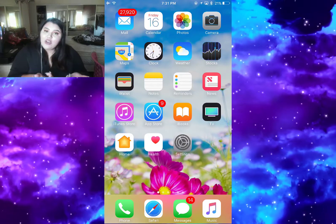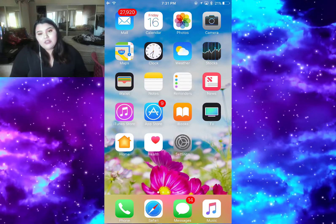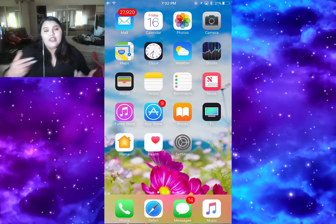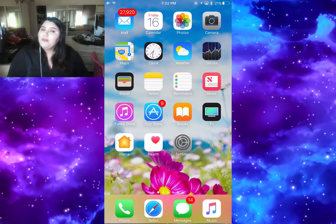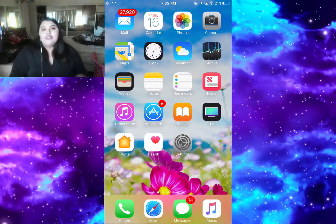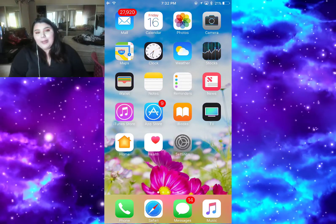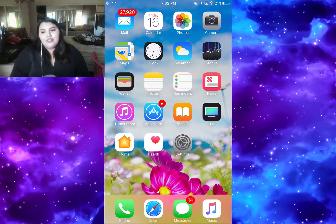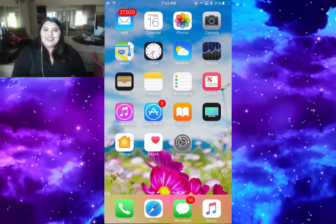That was it for 'what's inside my iPhone.' I hope you guys enjoyed this video. If you want to download some of those apps, the names were shown throughout the video. Please don't forget to leave a like down below and subscribe to my channel, and don't forget to hit that bell button so you can receive a notification every time I post a new video. Thank you guys so much for watching and see you next time, bye!